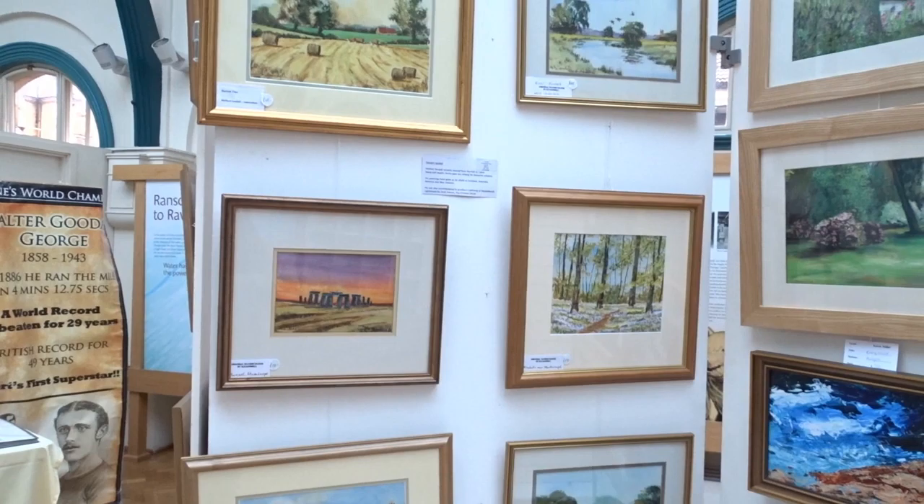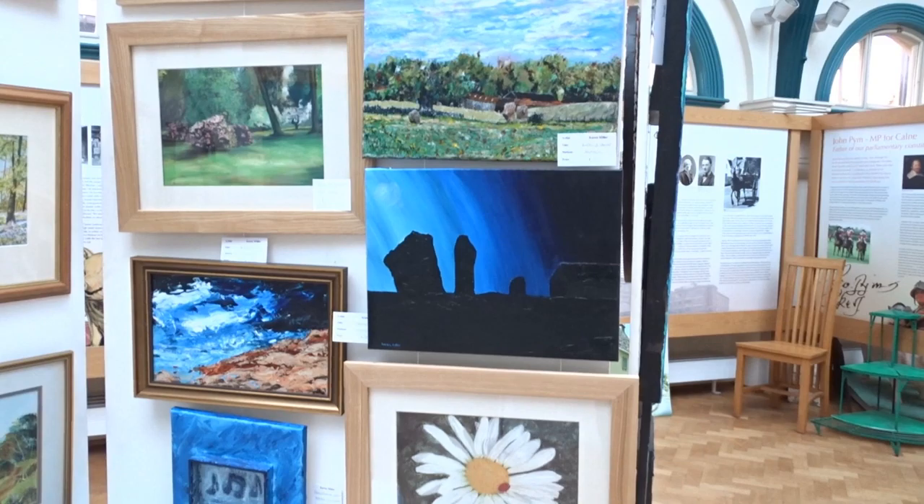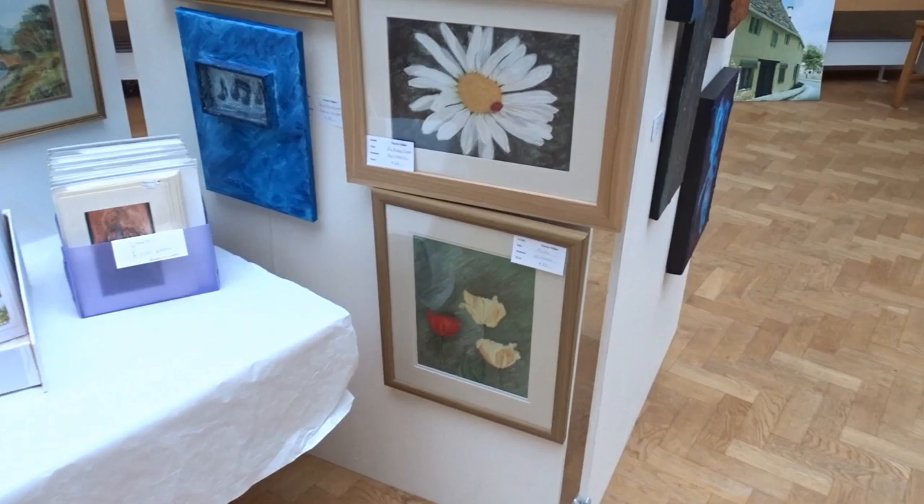I remember some jewellery — some of the jewellery would have been in the art. This year it's mostly acrylics, oils, and embroidery for the first time this year. Some fantastic embroidery.